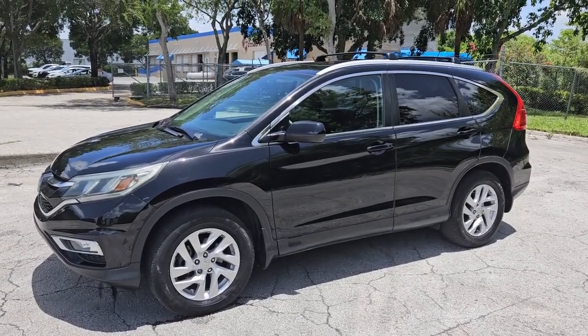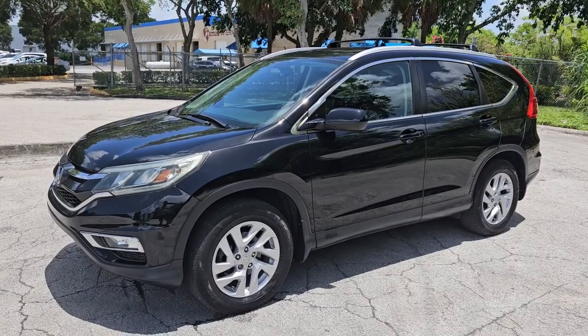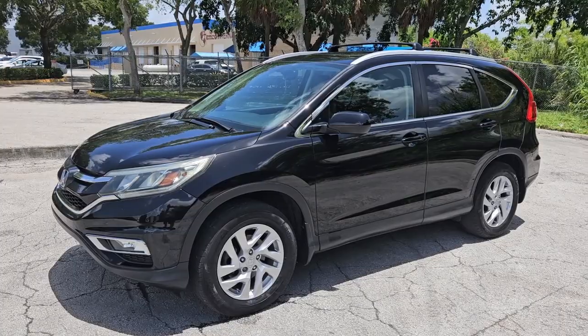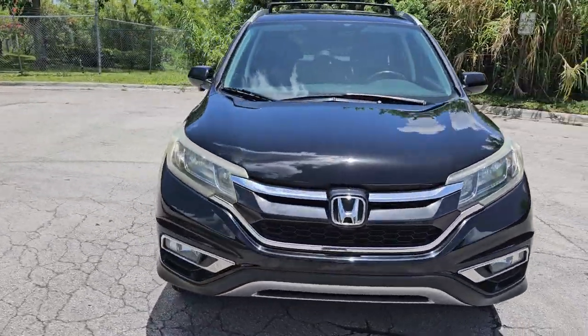Greetings from Nova Auto Sale in sunny South Florida. Up for sale today, this 2016 Honda CR-V EXL with leather, sunroof, beautiful condition, about a hundred thousand miles on it, very nice. Let's go ahead and give it a quick walk around and then we'll take it panel by panel and show you the condition of the vehicle.